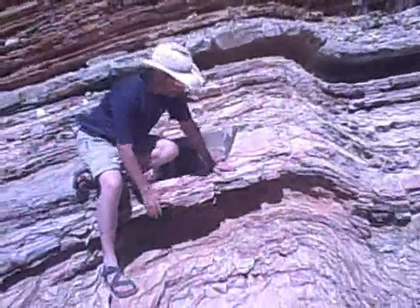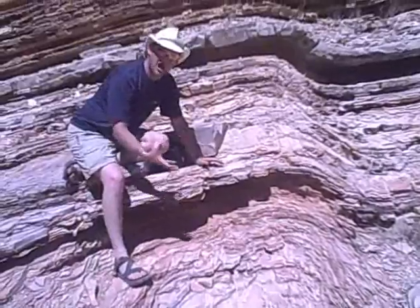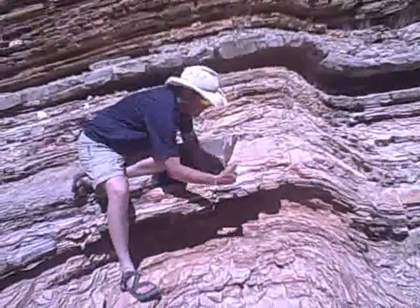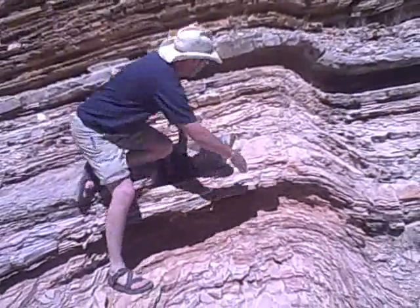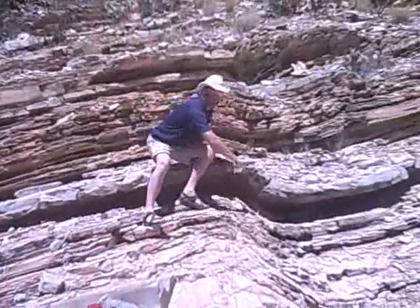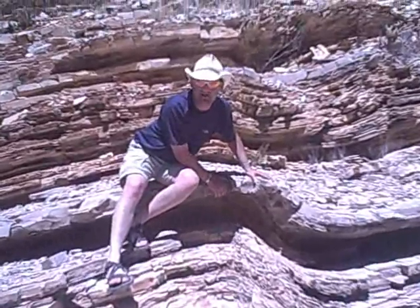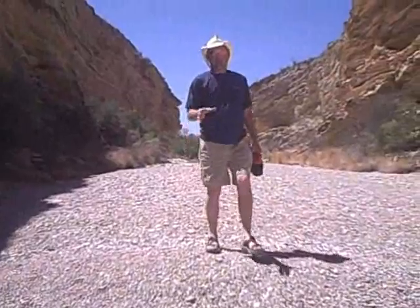This rock layer right here goes along this way, but something in the earth — some kind of force from underneath — pushed up right at this place, so all of these rock layers right here are buckled. Did you ever know that you could bend rock like that?